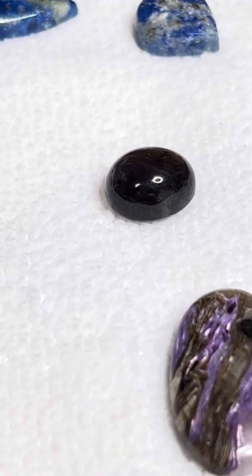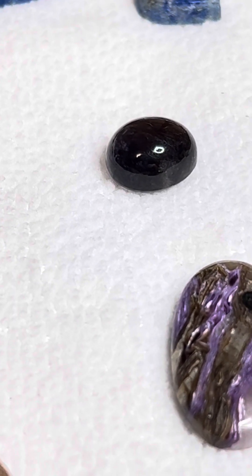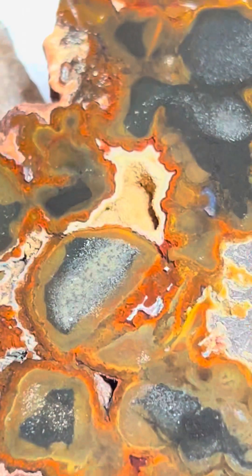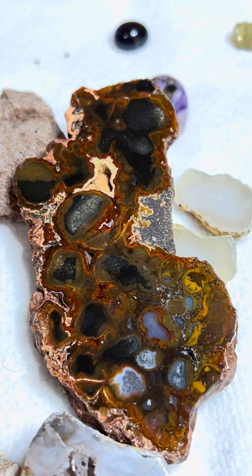I do appreciate you watching and listening to me ramble on about how pretty these agates are. I hope everybody is having a wonderful holiday time. Thank you.